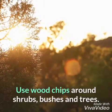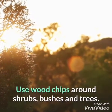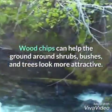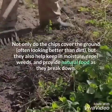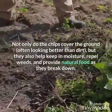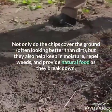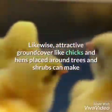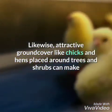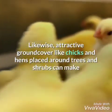Use wood chips around shrubs, bushes, and trees. Wood chips can help the ground around shrubs, bushes, and trees look more attractive. Not only do the chips cover the ground — often looking better than bare dirt — but they also help keep in moisture, repel weeds, and provide natural food as they break down. Likewise, attractive ground cover like chicks and hens placed around trees and shrubs can make a similar difference.